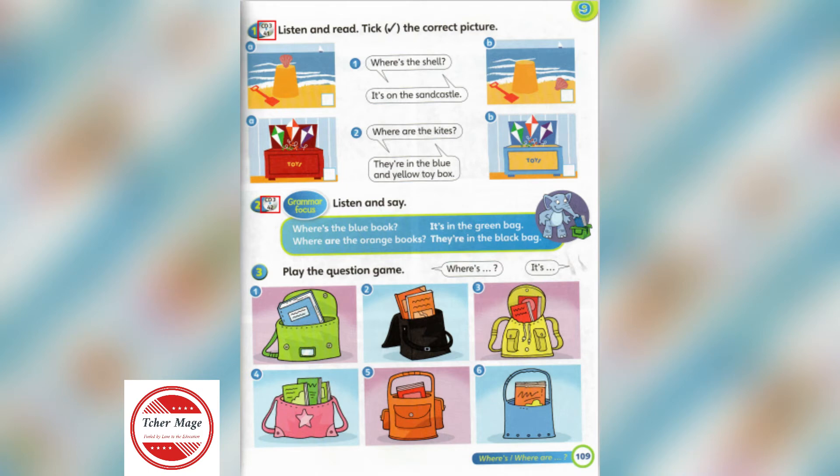Students' Book, page 109, exercise 2. Listen and read. 3.